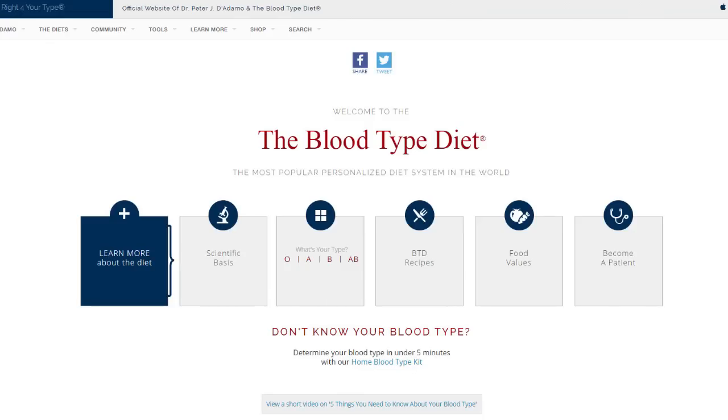The diet also arbitrarily says that foods like corn, wheat, buckwheat, lentils, tomatoes, peanuts, and sesame seeds are bad, and that you should trade chicken for goat, lamb, mutton, rabbit, and venison. All of this is based on his pseudoscientific blood agglutination theory, which incorrectly extrapolates blood clumping from lectins in a petri dish to inside your body — which is not how it works. As naturopathic doctors Williams and McMahon wrote, the changes in tissue, enzyme, absorption, and transport at the intestinal tract will not be mirrored in a slide of blood taken from the arm or fingertip.